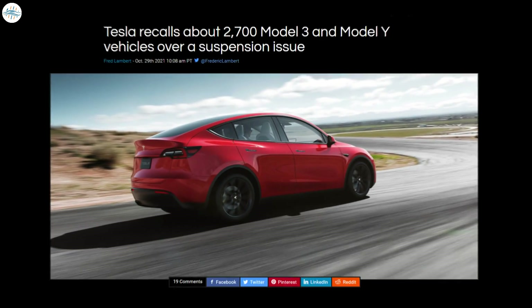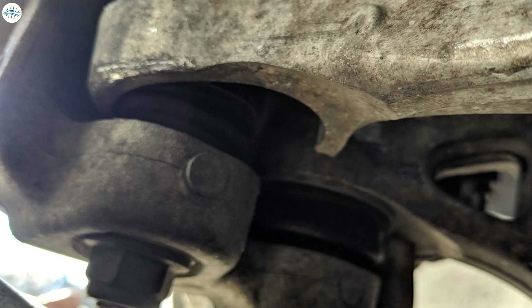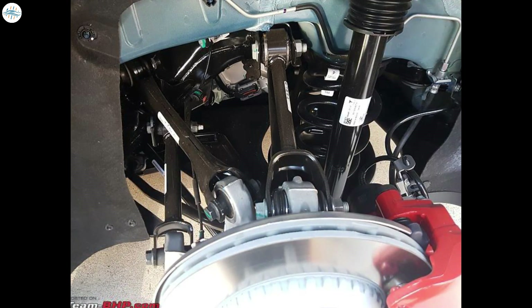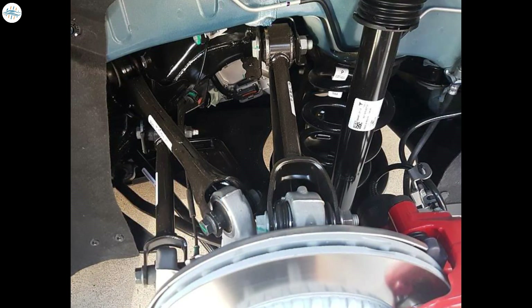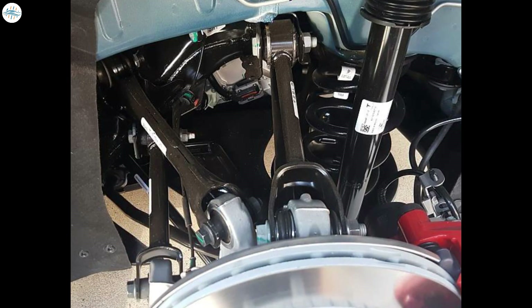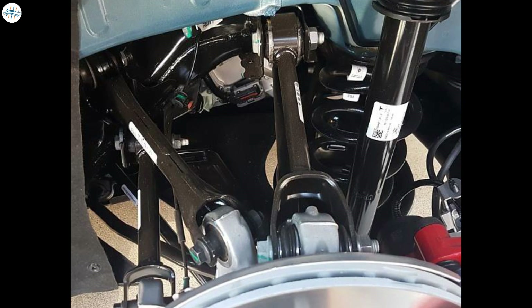Moving to the next update, Tesla recalls about 2,700 Model 3 and Model Y vehicles over a suspension issue. Tesla has issued a new recall this week so that the front suspension lateral link on certain Model 3 and Model Y vehicles can be inspected. According to the details of the recall, the link is attached to the vehicle's subframe using two fasteners. If these fasteners were not secured to the correct specifications at the factory, they may become loose over time, causing the lateral link to separate from the subframe. Tesla service will inspect and secure the fasteners to the correct specification if required, and will replace any damaged components.